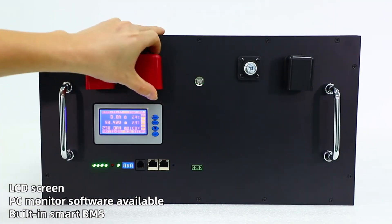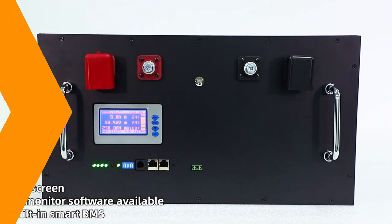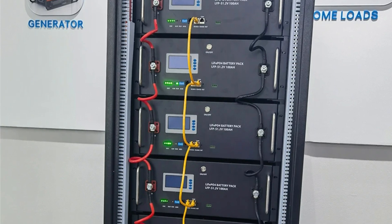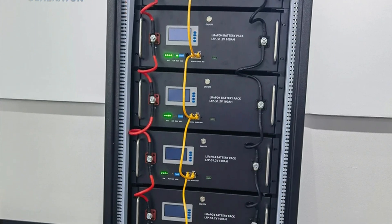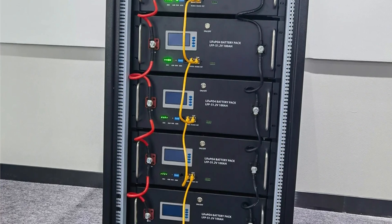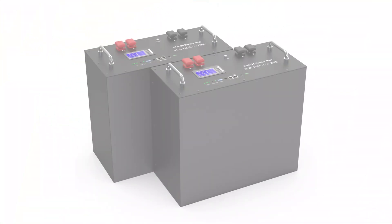It comes with a built-in battery management system (BMS) for enhanced safety and performance optimization. The user-friendly LCD screen provides real-time information about battery status, voltage, and remaining capacity, allowing users to monitor their energy consumption effectively.